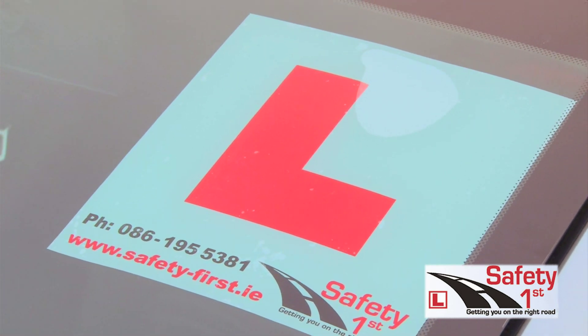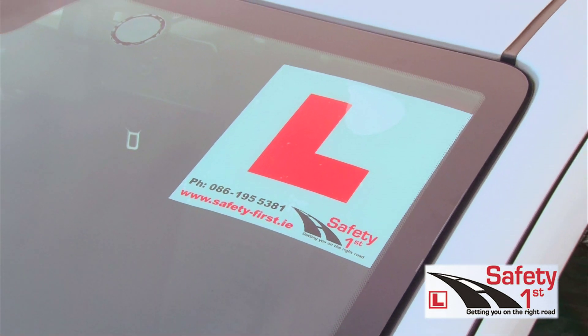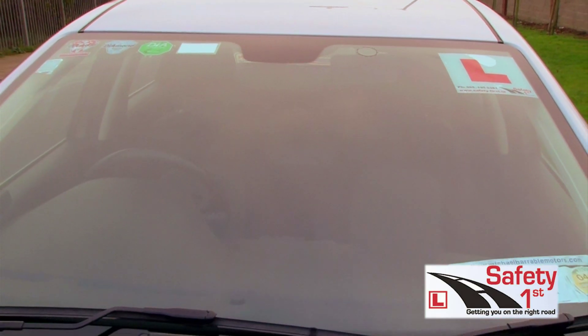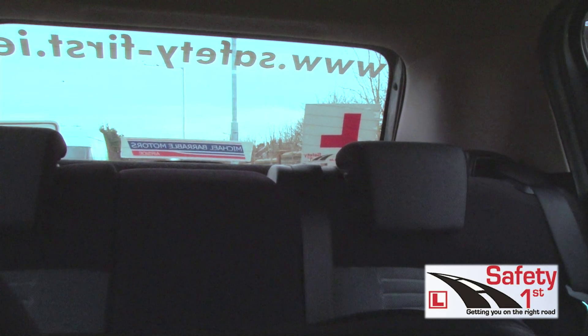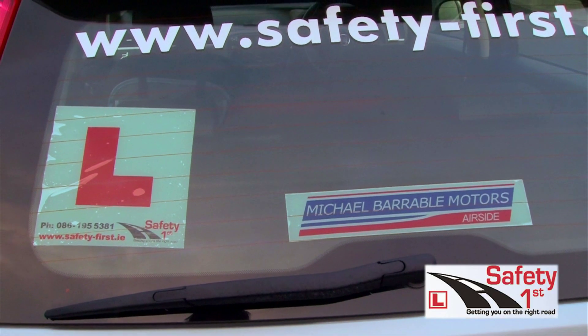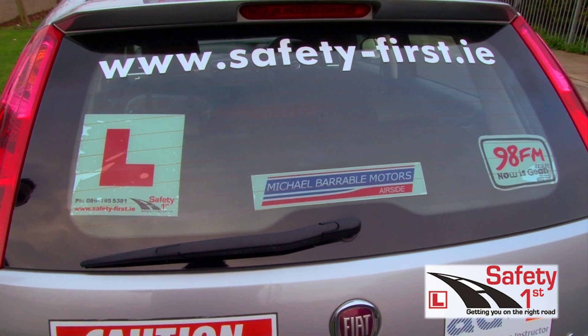Before you do your driving test, the driver tester will make sure you have L-plates on the front and the back of the car. The L-plate at the front is positioned inside the windscreen on the passenger side, well away from the driver's side view. The L-plate at the back of the car should be positioned where it doesn't block the driver's view. If your back window is tinted or very dark, the driver tester will require you to place the L-plate on the outside of the window rather than the inside to make it visible to other traffic from behind.